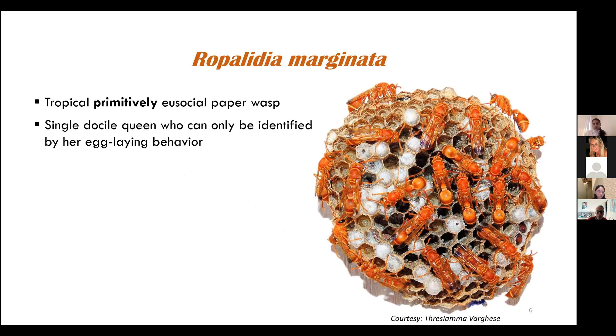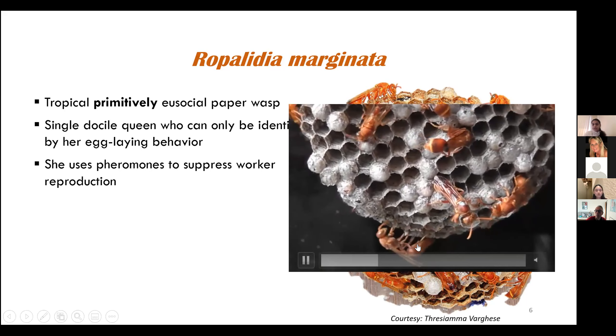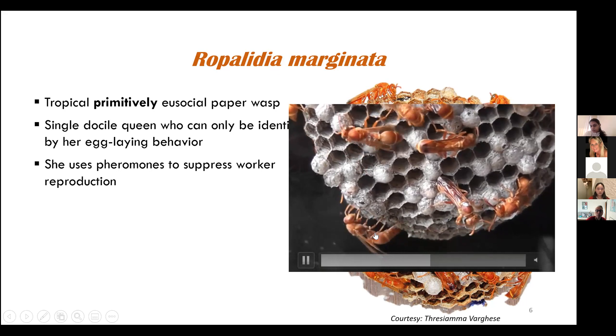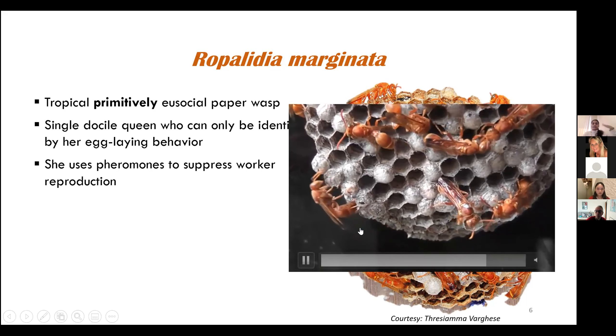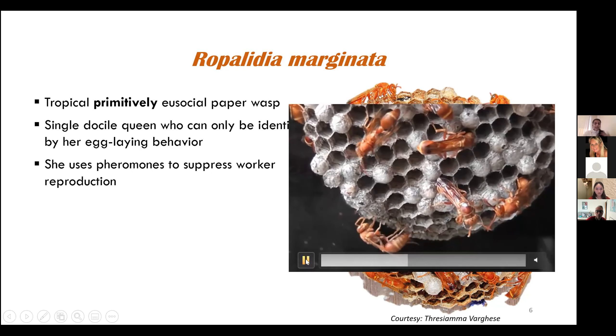There is a single docile queen at any given time in these colonies, and she can only be identified by her egg-laying behavior. She is docile, which means she is non-aggressive. So how does she suppress other workers who are physiologically capable of reproducing? What she does is use her pheromones to suppress worker reproduction. Basically, she constantly rubs her abdomen on the nest surface, sending a chemical signal that she is still fertile — it's an honest signal of her fertility, showing she is the queen of the colony.